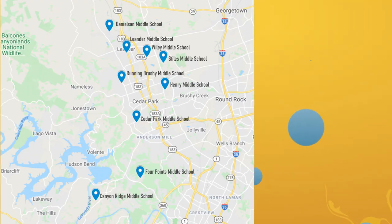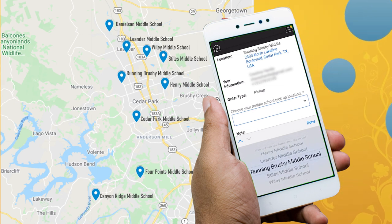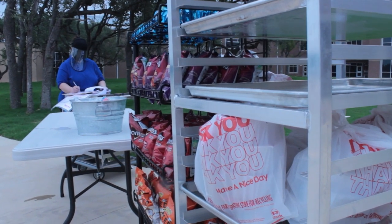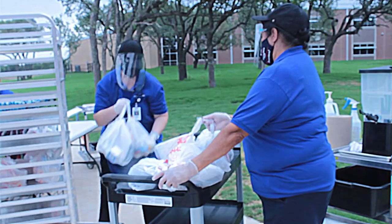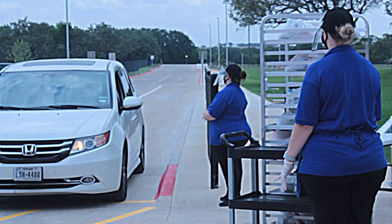Once you've placed your order, you can head to any of Leander ISD's nine fulfillment sites at a time you choose. Weekday mornings from 10:30 to 11:30, CNS workers are standing by, ready to help with contactless delivery.